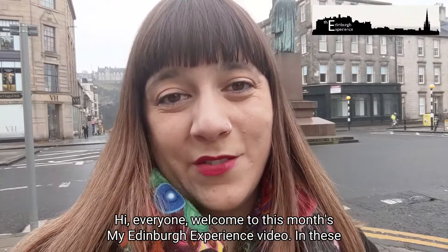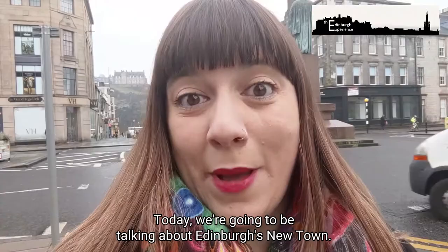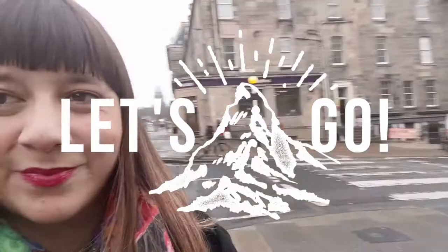Hi everyone, welcome to this month's My Edinburgh Experience video. In these videos I'm taking you around my favourite parts of the city and at the same time using real English so that you can learn some fantastic expressions. Today we're going to be talking about Edinburgh's New Town. So let's go!